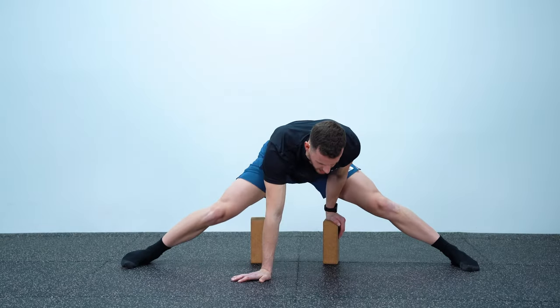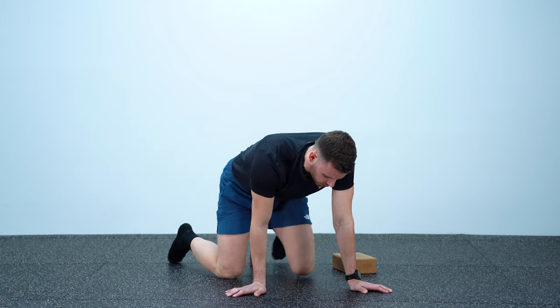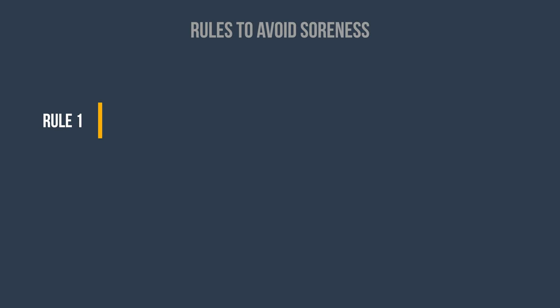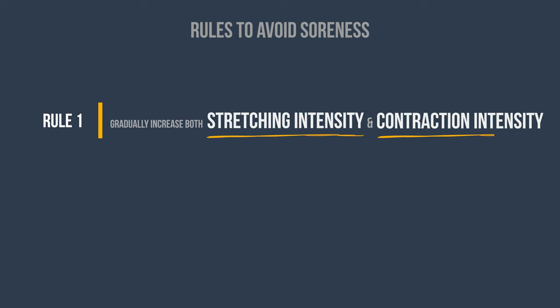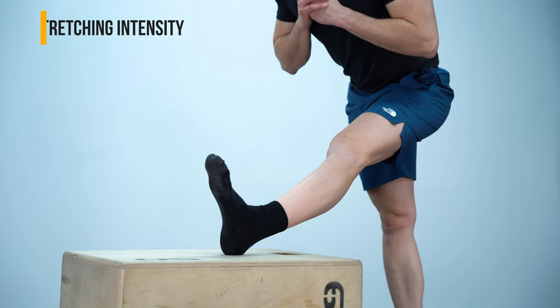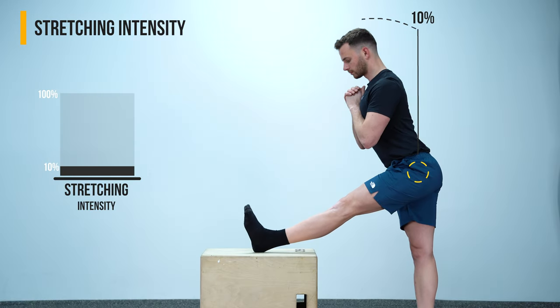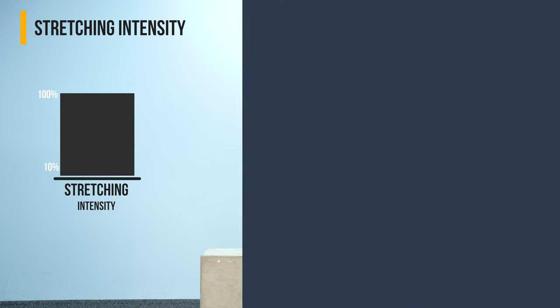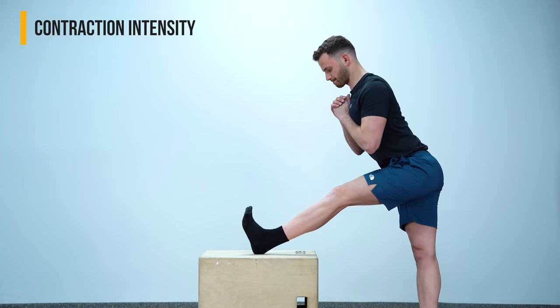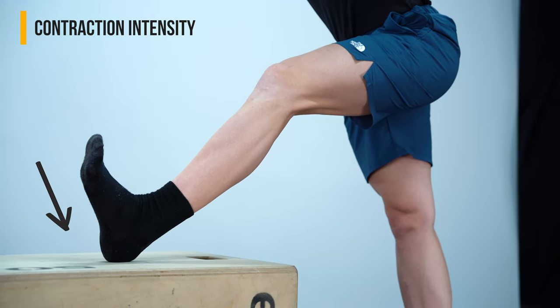There are two main rules that you need to follow to minimize soreness, and loaded stretching breaks both of them. I've seen time and time again people miss their goals simply by ignoring these two rules, so make sure to remember them. The first rule is to gradually increase both the stretching and contraction intensity of your workouts. Stretching intensity is how hard you stretch, with 10 being the lightest feeling of a stretch and 100 being your max and most painful spot.